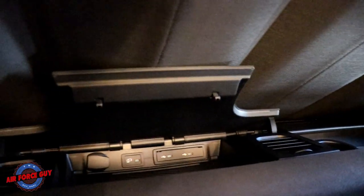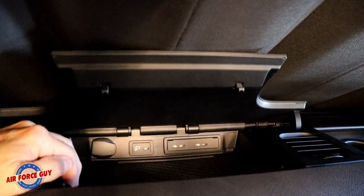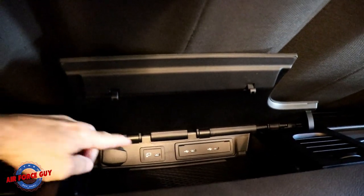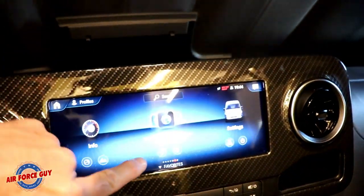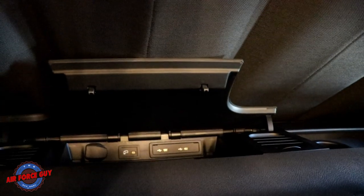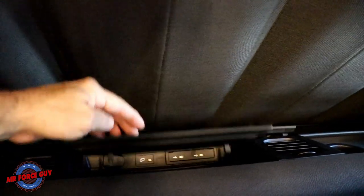Up on the dash, you have two cup holders on the driver side as well as the passenger side. But in the middle — really cool — you see how it pulls up? This has a wireless charging station for your phone. Just lay it there and if your phone supports it, it charges. You can also plug your phone in for media on your system. There's also a 12-volt connection up here so you can put things in, close the lid, and forget it.